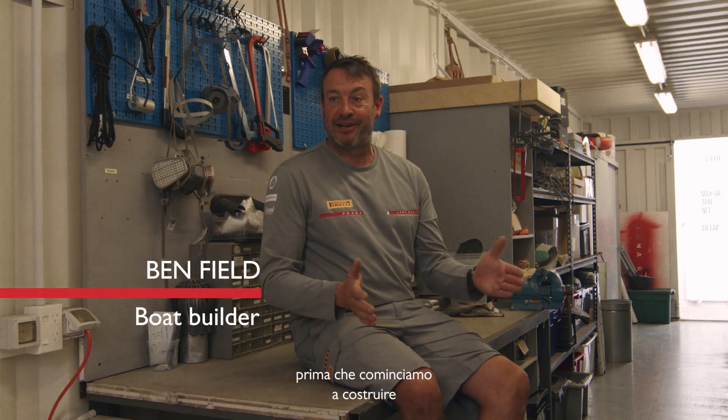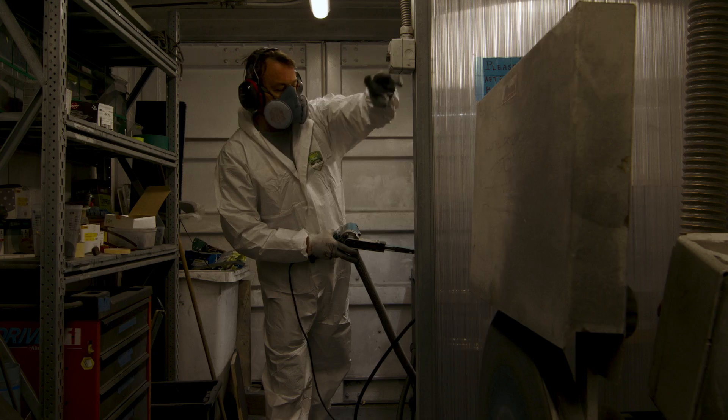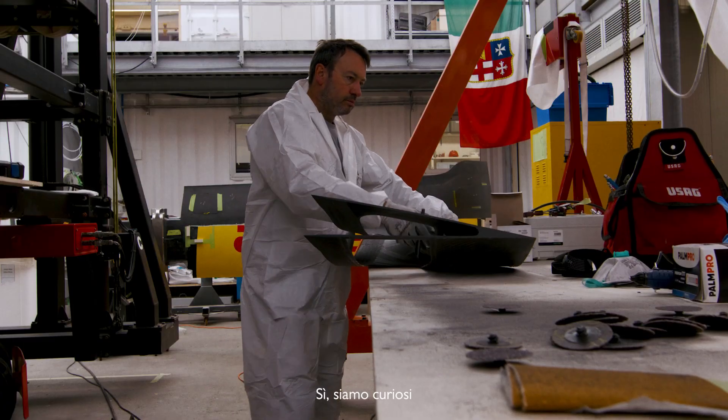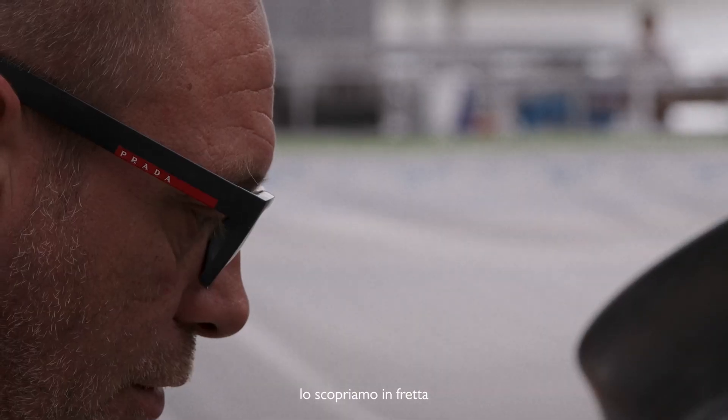We don't get given designs to look at before we start. We're pretty curious, but it all happens pretty quickly for us, so we find out soon enough.